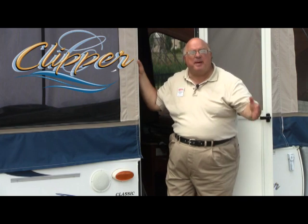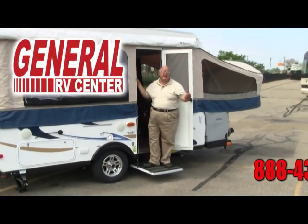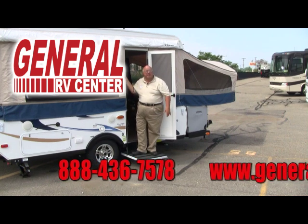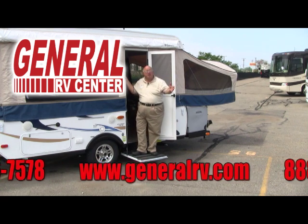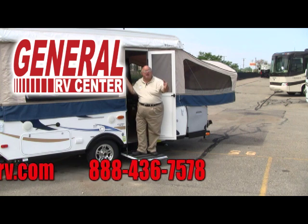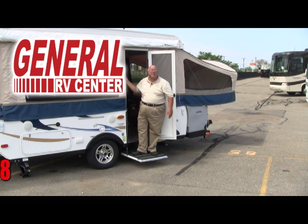Well, there you have it. I'm Bob Moss at General RV. I hope you enjoyed this visit of the Clipper Classic 1285ST. This is one of the many campers available at any one of our ten super centers — we have it all, all across the country, six of them right here in the state of Michigan. So when you're looking for a camping trailer, RV, pusher, whatever your needs are, don't forget — call 1-888-436-7578. That's General RV Super Centers, 1-888-436-7578. Look forward to seeing you next time and happy camping.